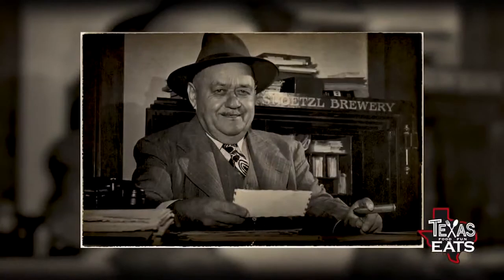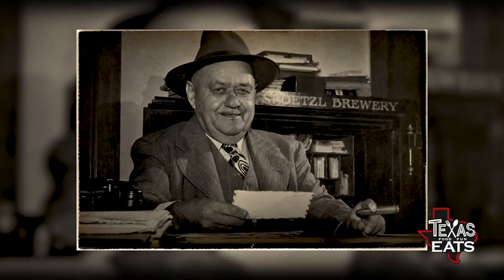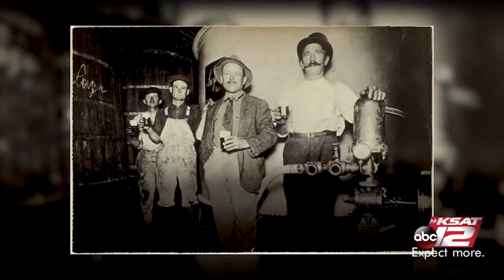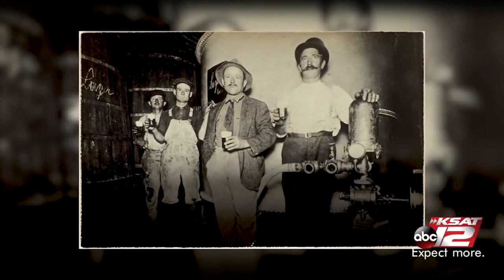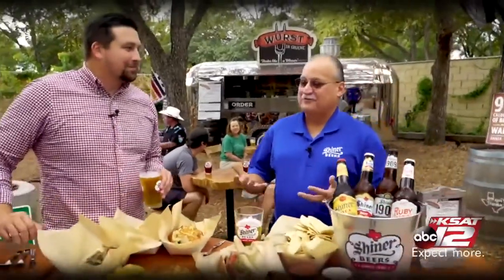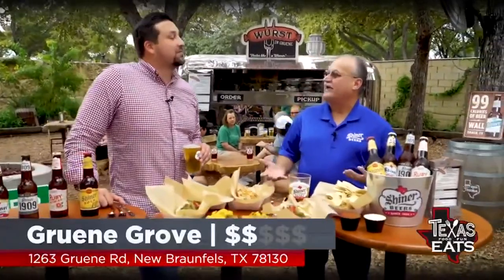Jimmy has been working at the Spoetzl Brewery since he was 17 years old, so talking with him is like opening a vault of knowledge and history about the brewery, the Shiner brand, and the city. The name Spoetzl came from Cosmo Spoetzl, the original brewmaster. The Shiner Brewing Association founded the brewery but didn't have a brewmaster, so they brought in a professional. Cosmo Spoetzl came in, and to this day our name is Spoetzl Brewery — we kept the name.